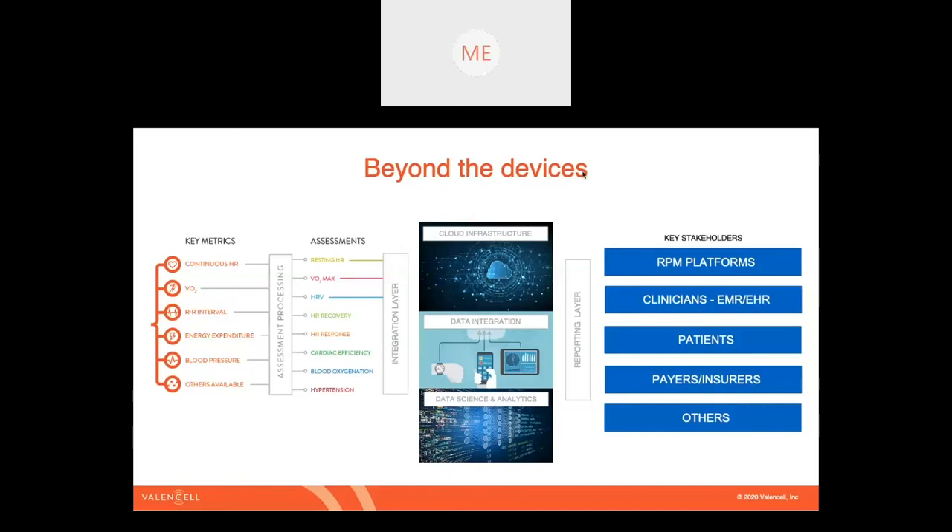There's an important element that goes beyond the device into the infrastructure that supports the data flow and gets that data to the right place at the right time. The mobile device often acts as the gateway to a larger platform in a cloud-hosted environment. The idea of a platform is that you're gathering data not just from one patient, but from multiple patients — putting the data in a place where it can be communicated to other vital systems that clinicians use, such as electronic medical records, reports that patients can access, and even payers and insurers who might have interest in this information.